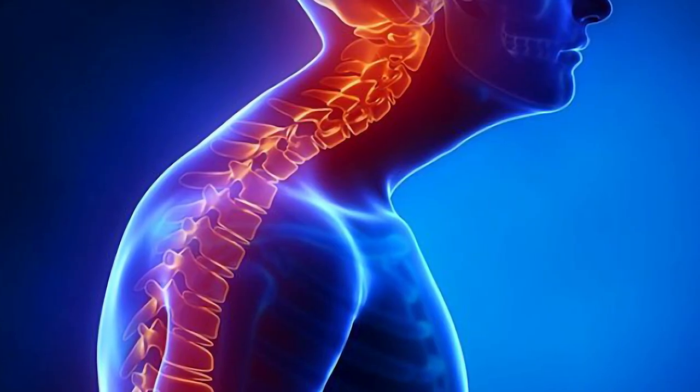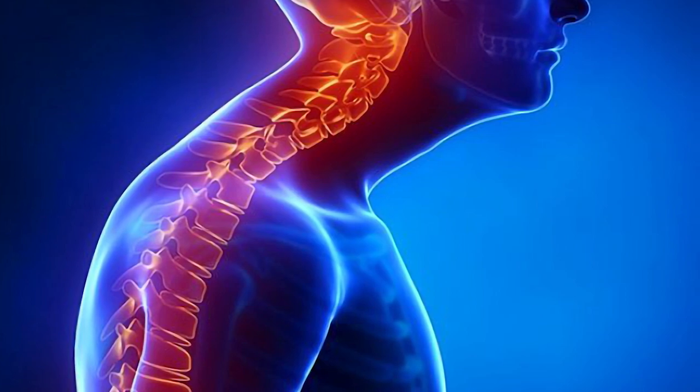Your head weighs 12 pounds, but every inch it falls forward adds 10 pounds to your neck and shoulders. If your head falls forward three inches, that's effectively a 42-pound head on your shoulders. Your shoulders start to roll forward, giving you what's called forward head posture — which so many people have now, often due to sitting at desks all day. Your tongue plays a huge part in this.